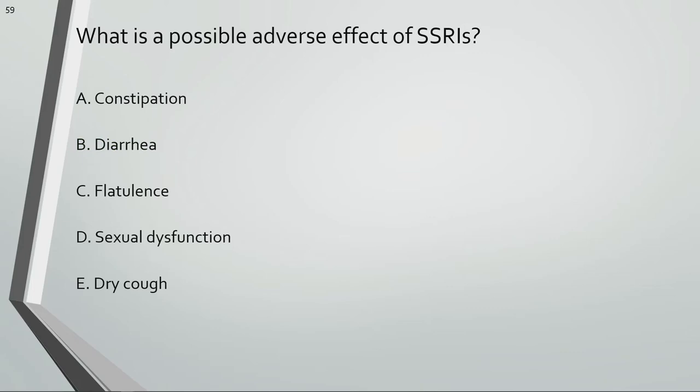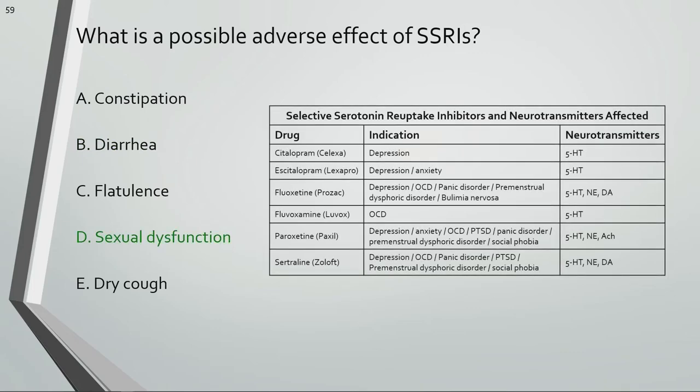What is a possible adverse effect of SSRIs? One of the adverse effects of SSRIs is sexual dysfunction, including decreased libido, impotence, delayed ejaculation, impaired climax, and post-coital dysphoria.